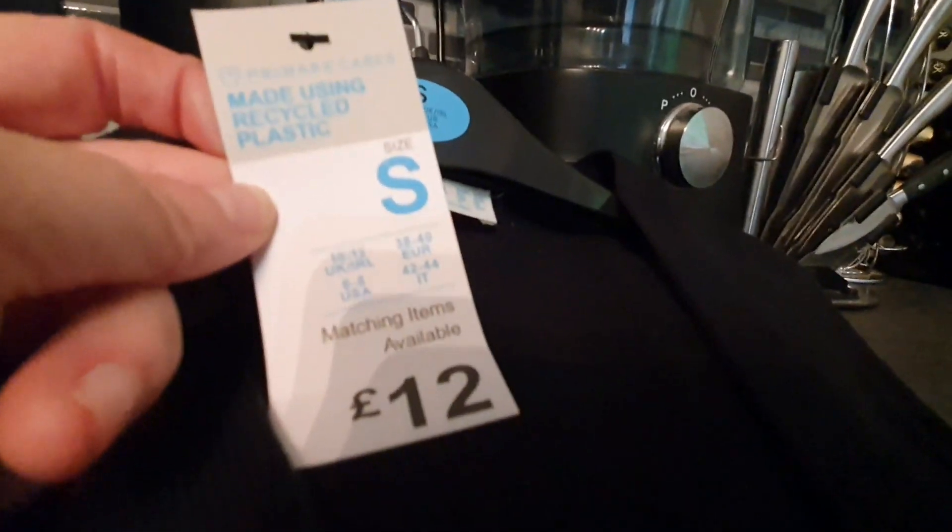From Primark, Abby got this lovely sort of sleeveless tank top, cardie-type thing with button-down detail at the front. It's a knitted rib with a raw edge at the bottom, which I think is lovely. She got that in a size small and it was £12, to wear over her shirts.